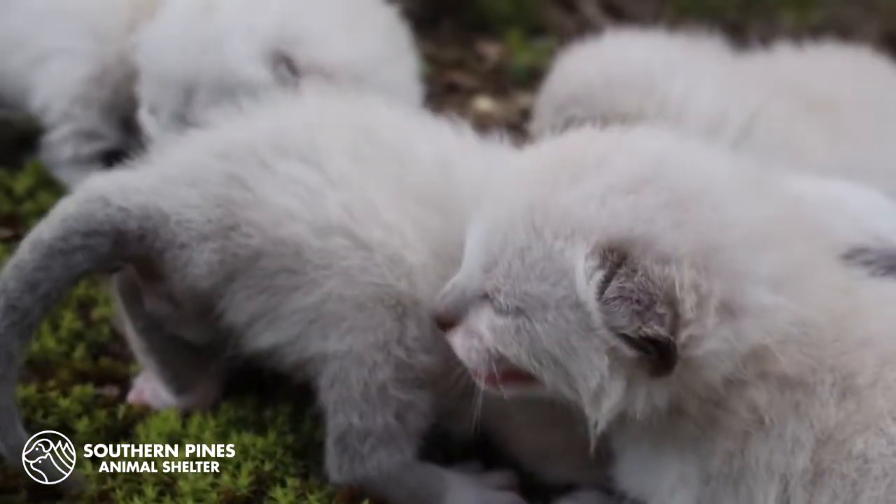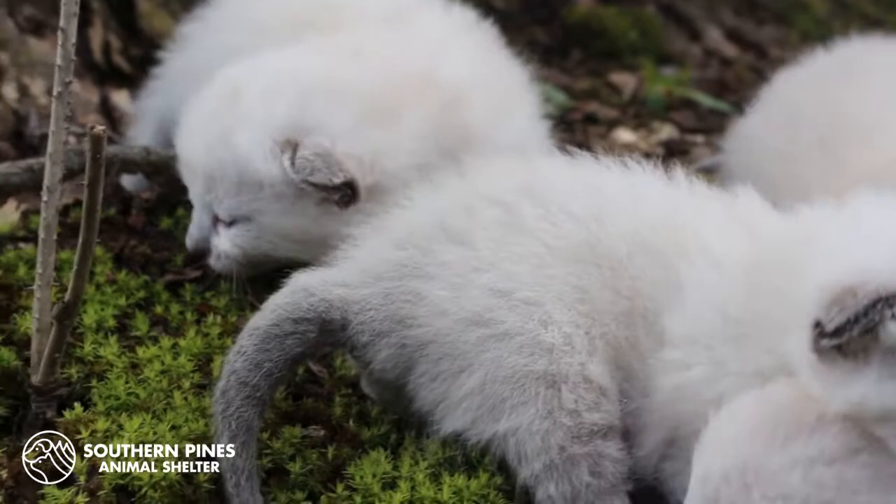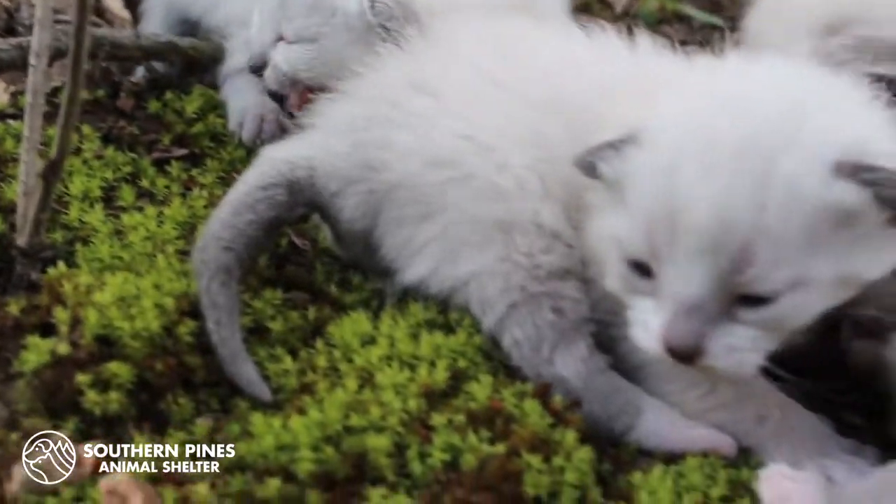Hello, I'm here today to bring you an important message from Southern Pines Animal Shelter. Kitten season is fast approaching, and every year Southern Pines takes in hundreds of tiny orphan kittens from around the state. As the weather warms up, the number of calls we receive that kittens have been found increases. The story that you're about to see is based on true events.